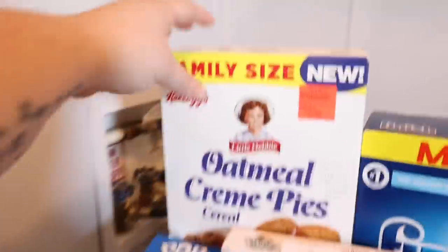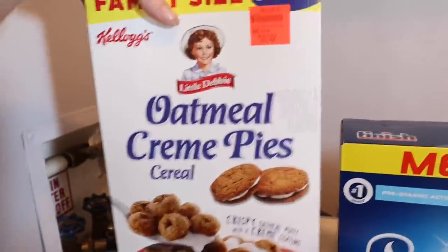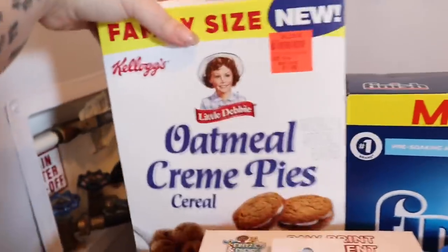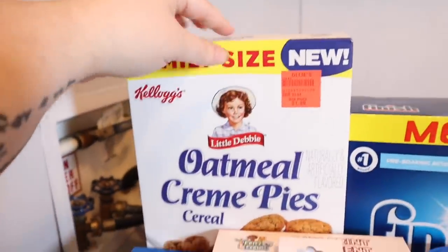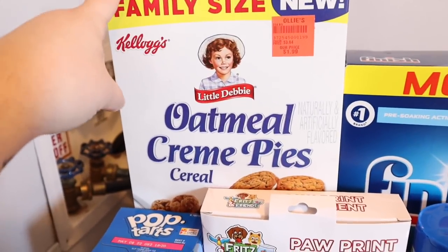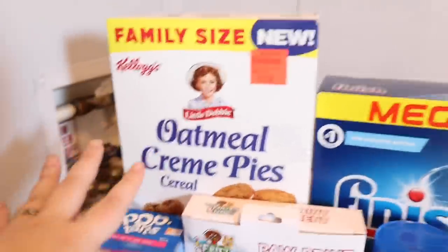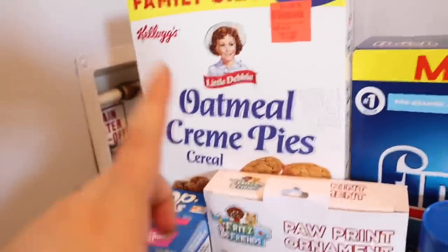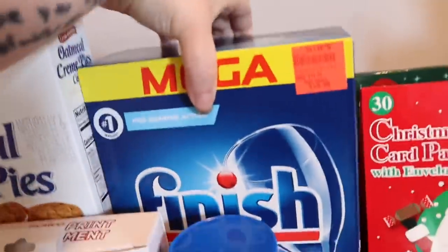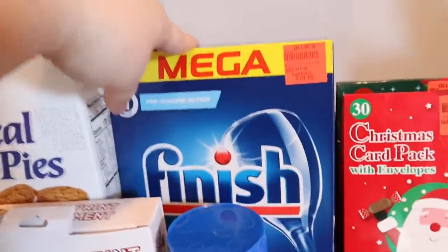Okay, so at Ollie's I found these oatmeal cream pie cereals — look at those, how cute are those! I think my kiddos are going to love those. I love finding different cereals there. They always have like a ton of odd cereals but they end up being really good, so I'm excited for the kiddos to try that.